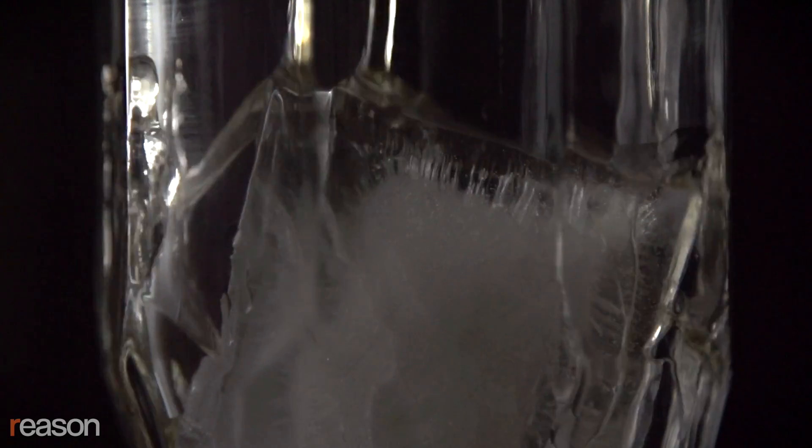I think all of the chemistry and all of the science is in service of trying to create aesthetic beauty in a glass.